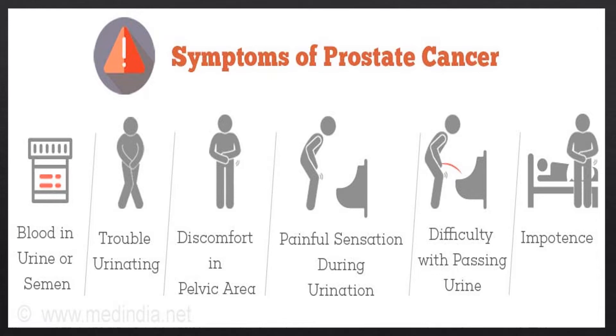Symptoms of prostate cancer can be similar to symptoms of an enlarged prostate, but there are some differences. You want to see your doctor right away if you notice blood in your urine or semen, trouble urinating, discomfort in your pelvic area, painful sensations during urination or difficulty passing urine, or difficulties with impotence.